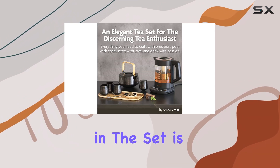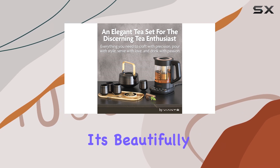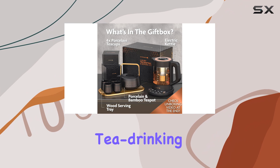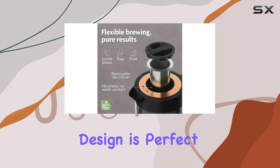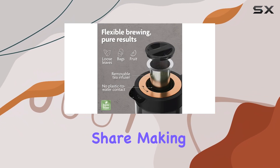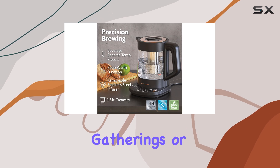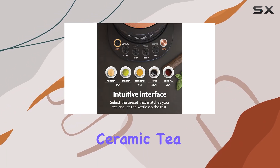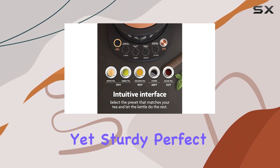The ceramic teapot included in the set is not just functional — it's beautifully crafted with a smooth glossy finish that elevates your tea drinking experience. Its design is perfect for brewing enough tea to share, making it ideal for gatherings or quiet moments with a book. The set also comes with four ceramic tea cups that are surprisingly lightweight yet sturdy.